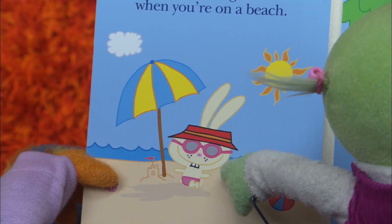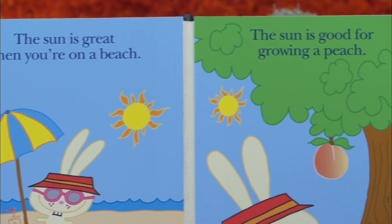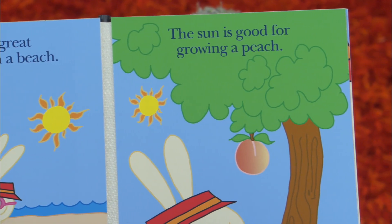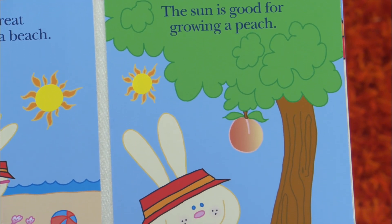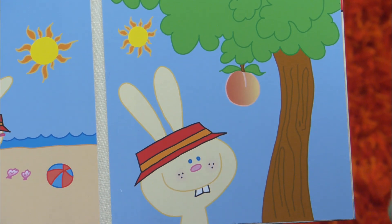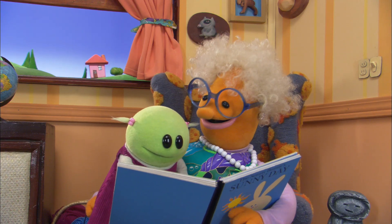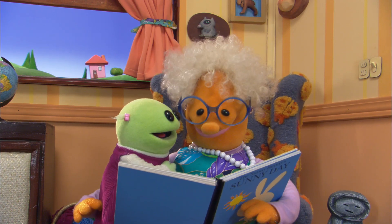And glasses — just like Nana's! Ha ha ha. Oh look at this. The sun is good for growing a peach. Oh, look at him — I bet you he wants to eat that peach. Look at that tree. Yeah, that's a peach tree. You've eaten peaches.